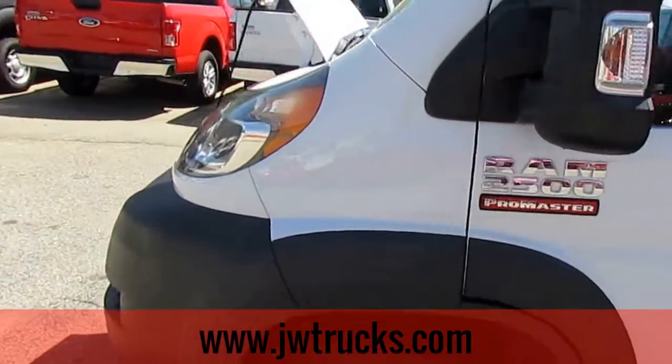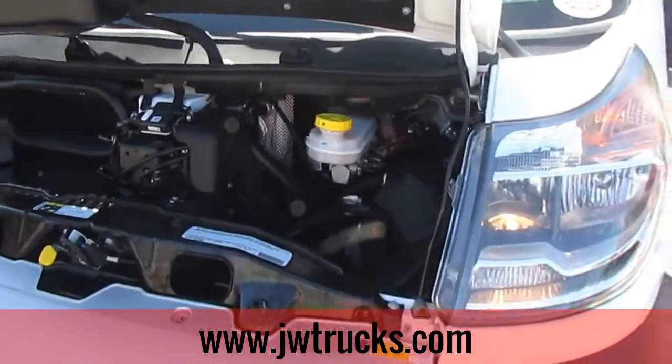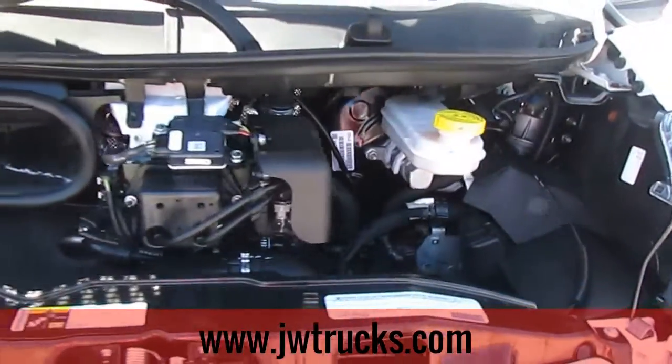I'll give you a walk around towards the front. As for the engine, it is a 3-liter V4, 6-speed automatic.